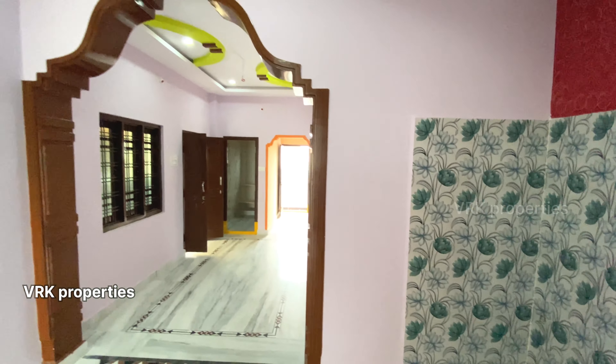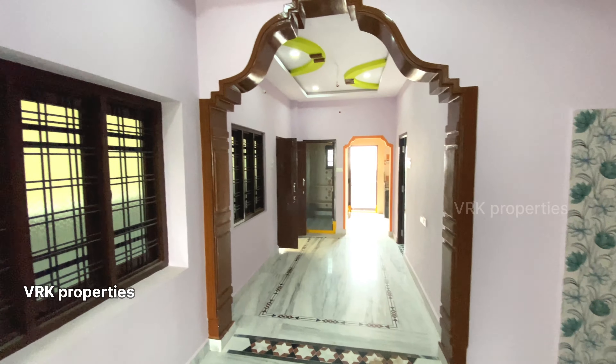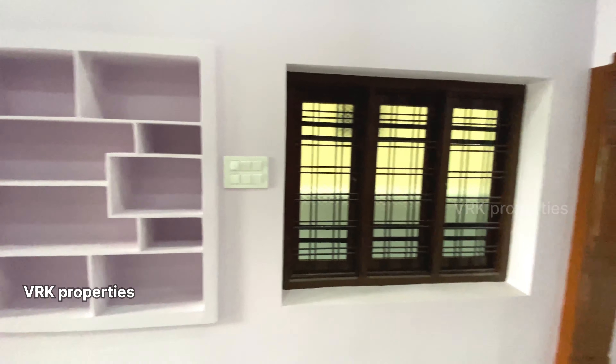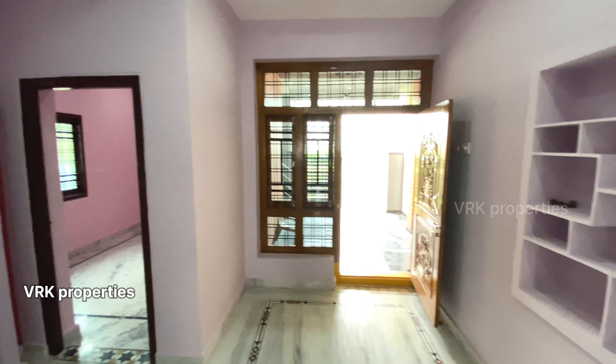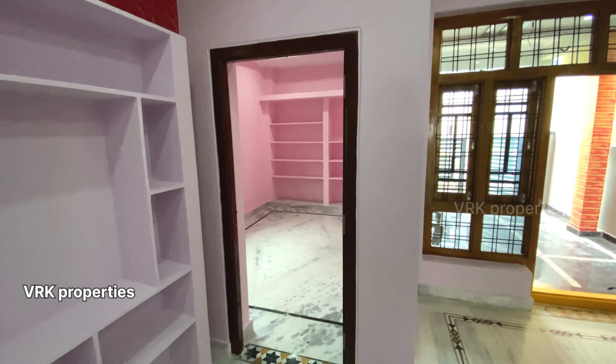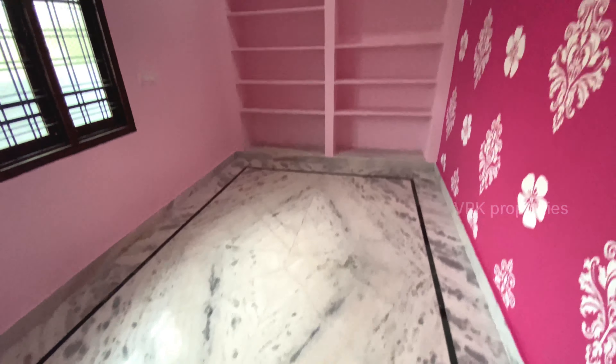The main door is in Indian teak. The doors are in the teak frame. Indian teak is used completely throughout the house. The main door has a decorative design, and the carving is also very good.